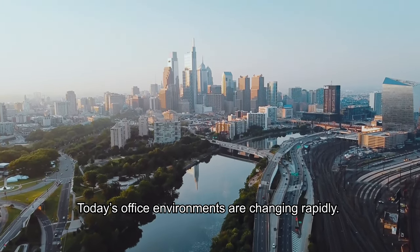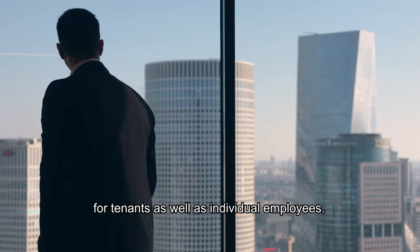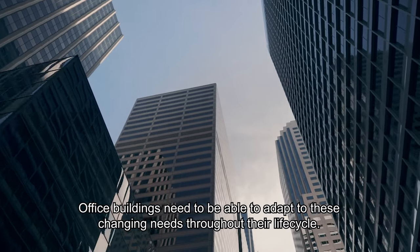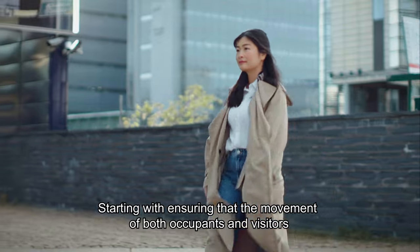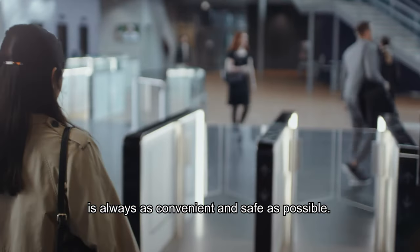Today's office environments are changing rapidly. Safe and smooth people flow is becoming more and more critical for tenants as well as individual employees. Office buildings need to be able to adapt to these changing needs throughout their life cycle, starting with ensuring that the movement of both occupants and visitors is always as convenient and safe as possible.